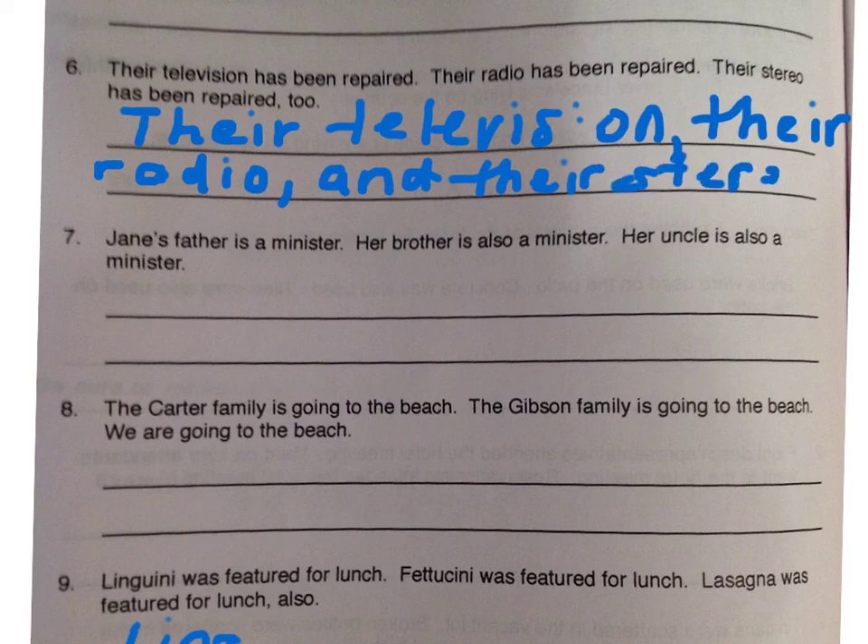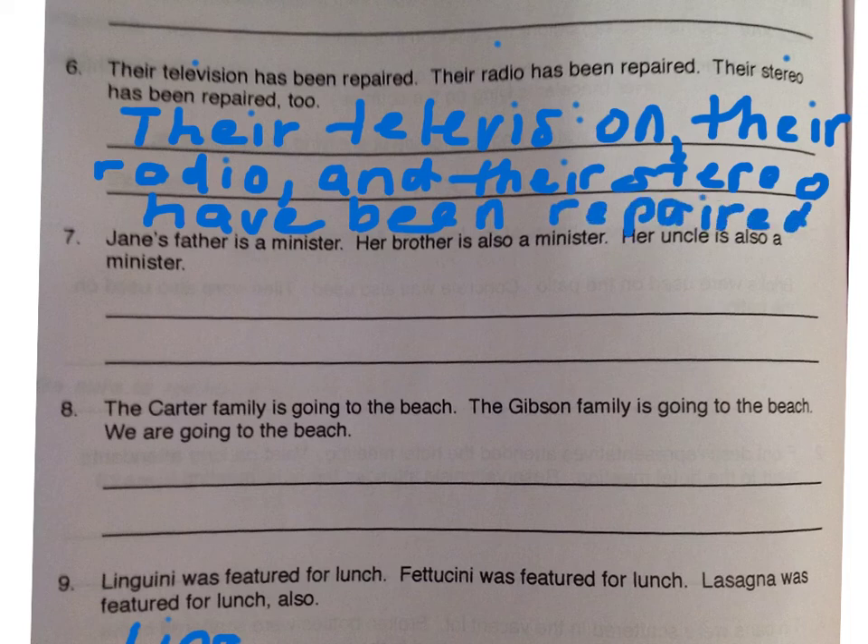Now I need to make sure that my verb agrees with my subject. In this case, my subject is plural because I have one, two, three items. So I need to change 'has been,' which is a singular verb, to a plural verb: their television, radio, and stereo have been repaired. It's important that you make sure, again, that your subject and your verb agree.